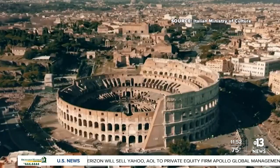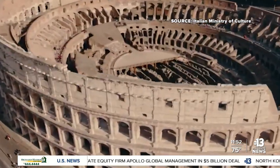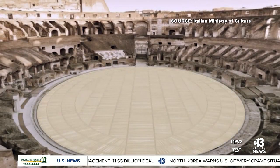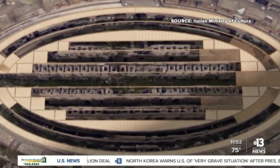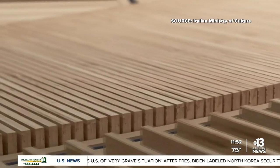Visitors to the Colosseum in Rome will soon get to see the structure as it was in ancient times. Italy's culture ministry is adding a new floor to the nearly 2,000-year-old arena. The floor was removed in the 19th century by architects to get a view of the passageways underneath, revealing a network of machinery.